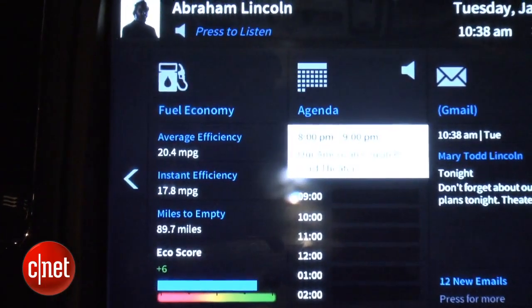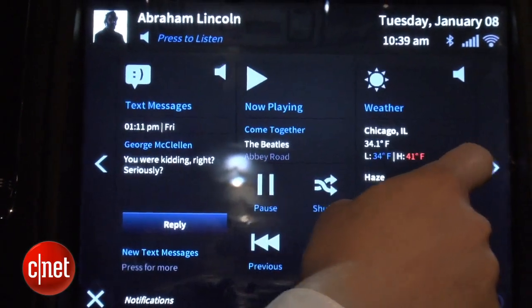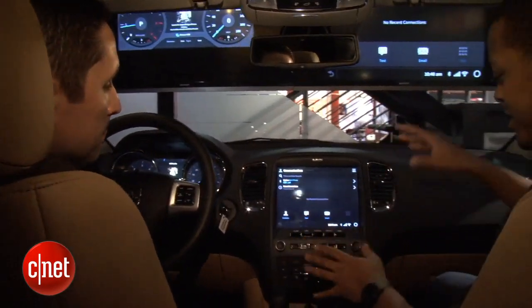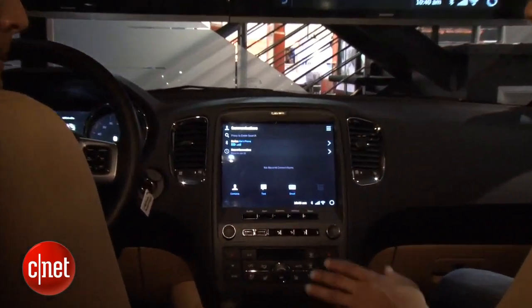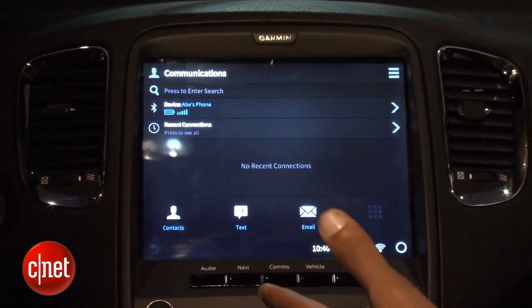For example, here you're seeing calendar information from your smartphone, same thing with email, and you've got options like weather as well. Now this giant 10-inch screen right here in the dashboard is just one of two screens that are part of this K2 infotainment platform.